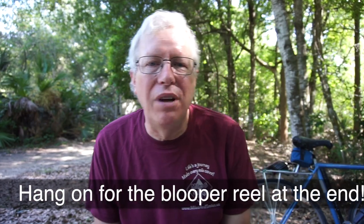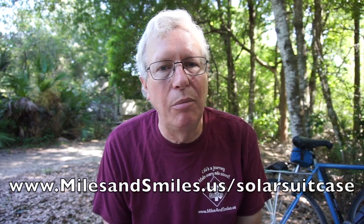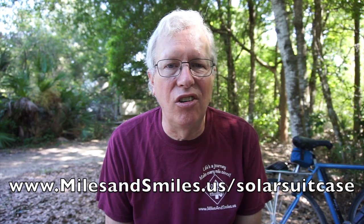All in all, we recommend the Renogy Solar Suitcase. The 200 watt was the best product for us right now. For you it might be the 100 watt, or it might be something completely different. You can find out how we made our decision in a lot more detail by going to our website, www.milesandsmiles.us/solar-suitcase.